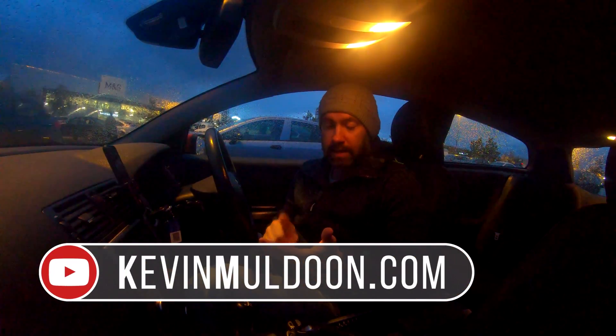Hey guys, Kevin here. The other day I did a video where I did an audio test for my GoPro Hero 6 and I compared the audio between the default mics, the Rode VideoMicro, the Shure VP83 — which is what I'm using now — and a lavalier mic.